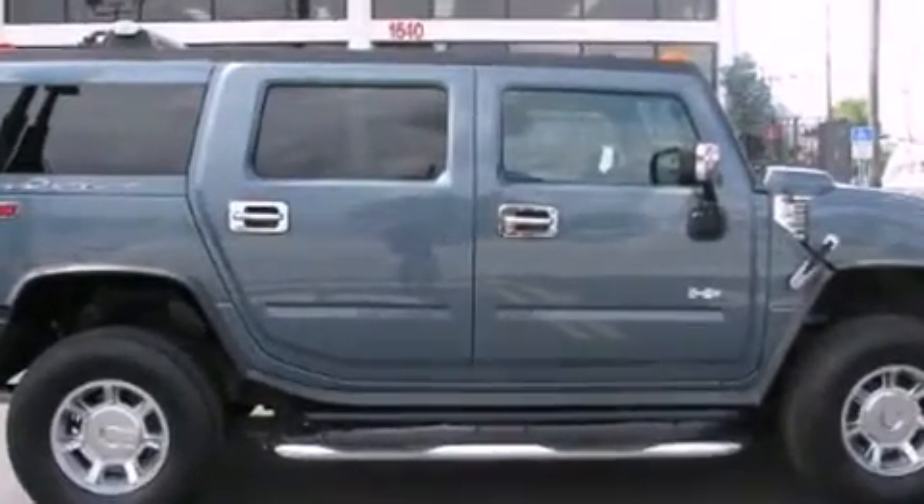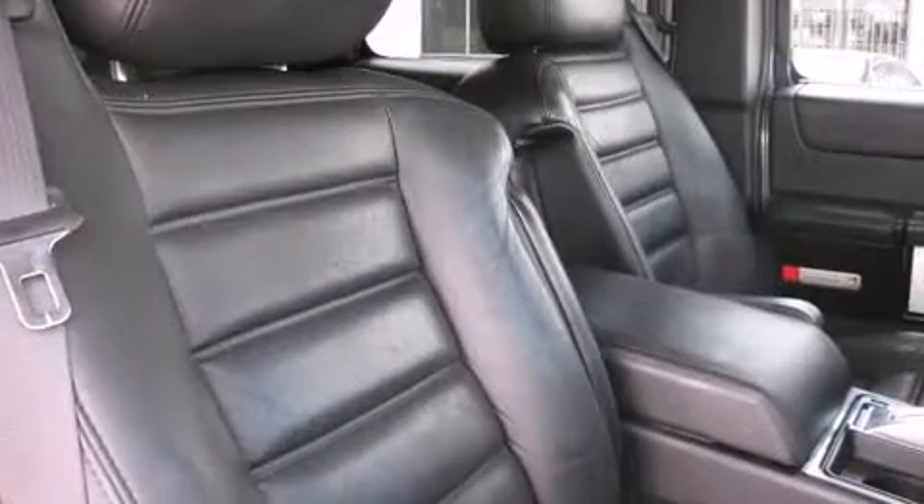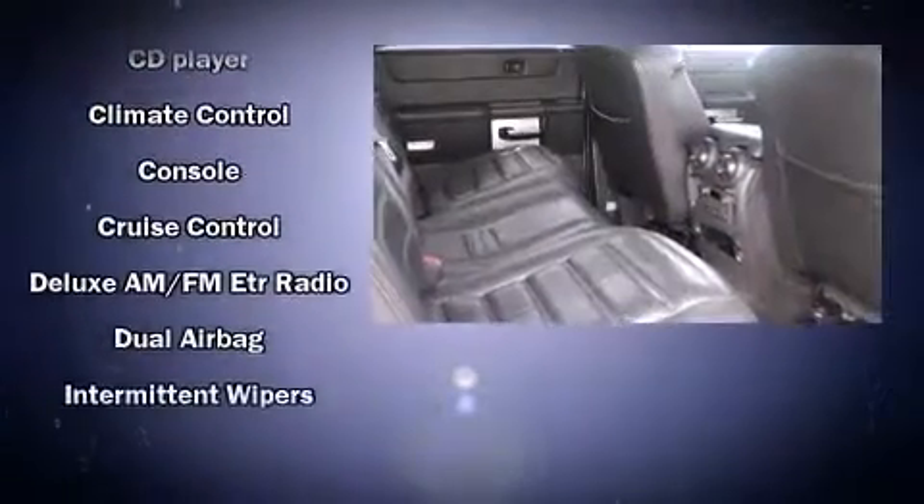Rear passengers enjoy the seat heating functionality, keeping them warm during the winter months. Premium sound drives nine speakers, providing you and your passengers a sensational audio experience.